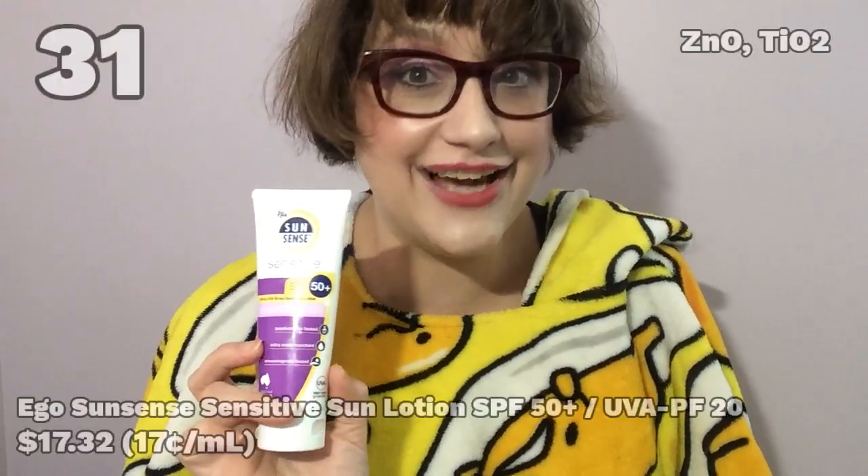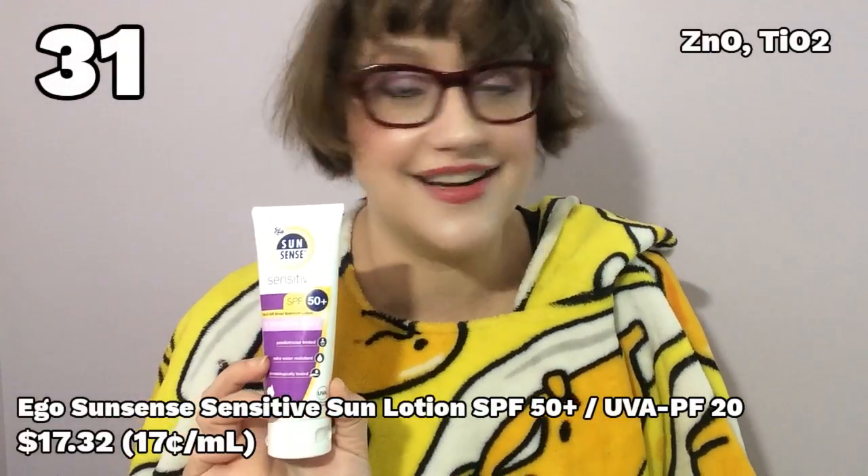Number 31: Ego Sun Sense Sensitive Sun Lotion. This gets the award for absolute worst white cast. Seriously, this stuff made me look like I belonged on the Walking Dead. The photos speak for themselves. With some sunscreens, the white cast will continue to fade as the day goes on — not this one. Its white cast stayed chalky white for 12 solid hours on my face. It's also drying. The problem with a lot of mineral sunscreens is they can be drying to the upper layers of your skin and enhance any dry or flaky patches you might have. This did all of that and so much more. You can just feel it sitting there — it's heavy. This is everything wrong with mineral sunscreens in one convenient bottle.